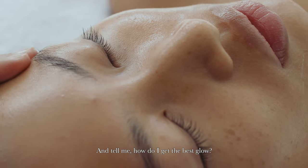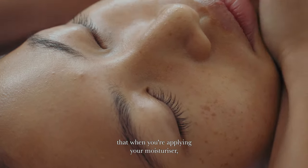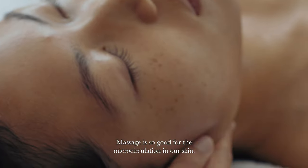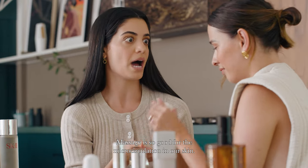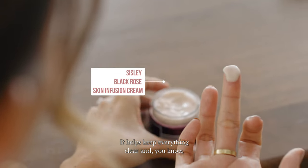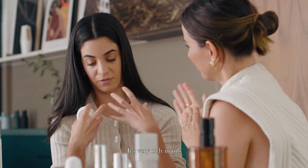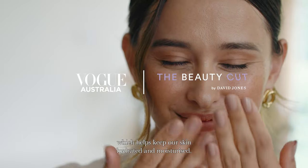I love that. And tell me, how do I get the best glow? It's so important that when you're applying your moisturizer, you're really massaging it in. Massage is so good for the microcirculation in our skin. It helps keep everything clear and we don't want to just slap it on and run out the door. It smells amazing. Is that also part of it? It's very rich in oils, which helps keep our skin hydrated and moisturized.